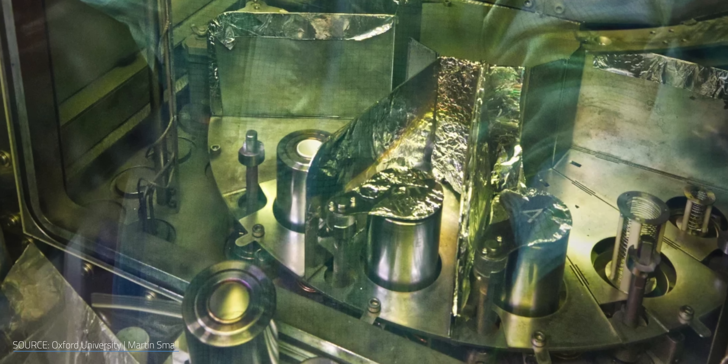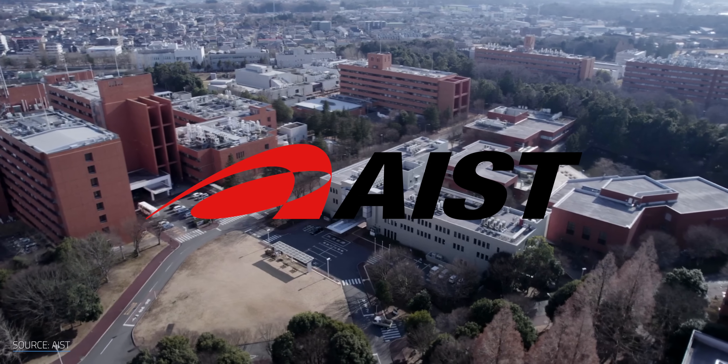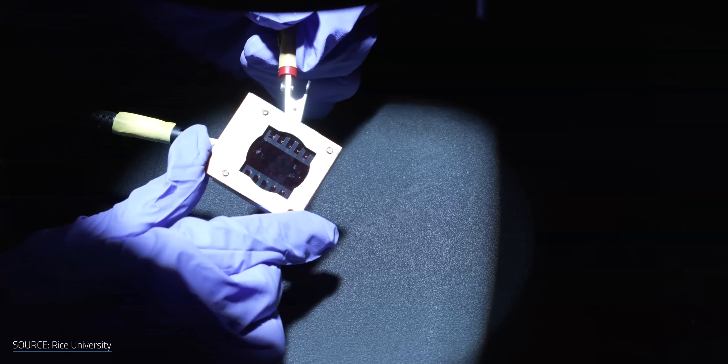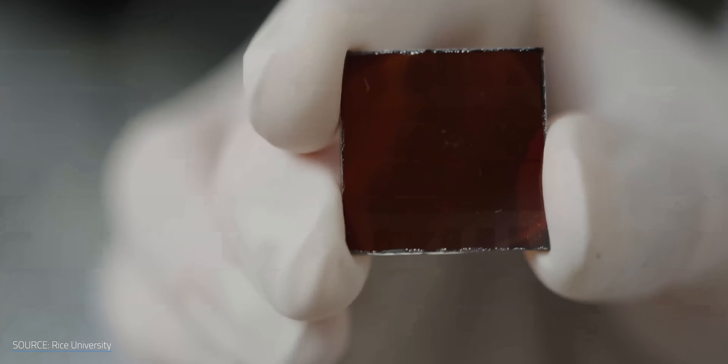Oxford's new flexible perovskites hit 27% efficiency in lab conditions, which has been verified by Japan's National Institute of Advanced Industrial Science and Technology. And this could just be the start. Xuifang Hu from the Oxford team noted that the device jumped from an efficiency of 6% to 27% in just 5 years, suggesting future iterations could exceed 45% with further multi-junction tweaks. That would be incredible if they can pull it off. This is all very well and good, but it's also not that strange — perovskites have been known to outperform silicon for a while, and while a 45% efficiency could be a game-changer, it's still just a could.